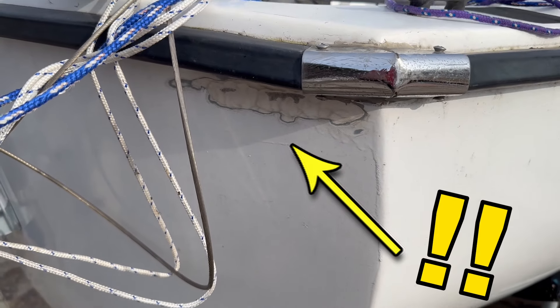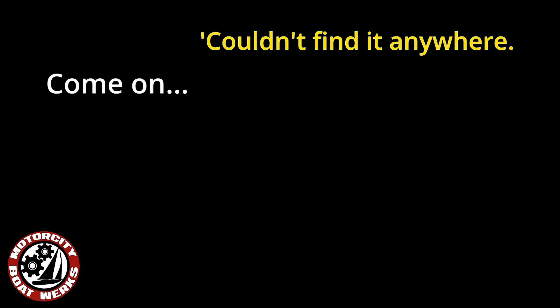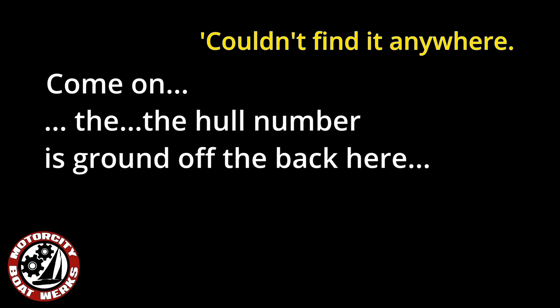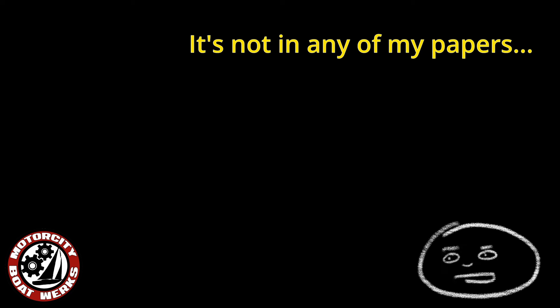I couldn't find the hull number anywhere. The hull number is ground off the back. The owner said he remembered doing the application but it's not in any of his papers.